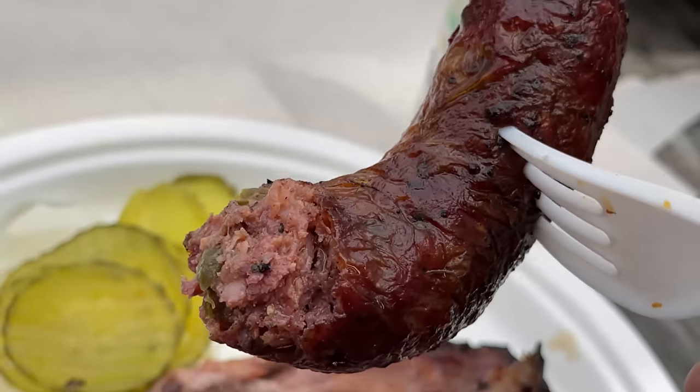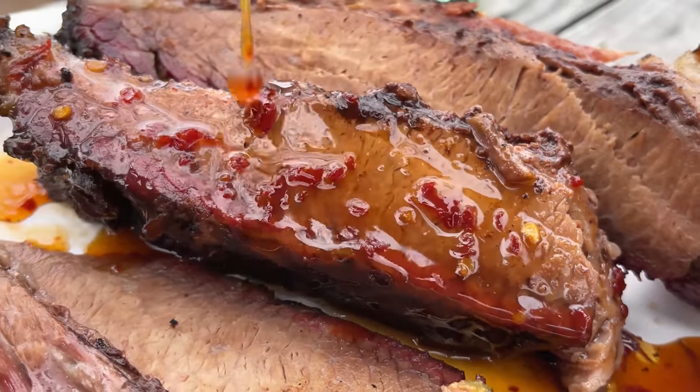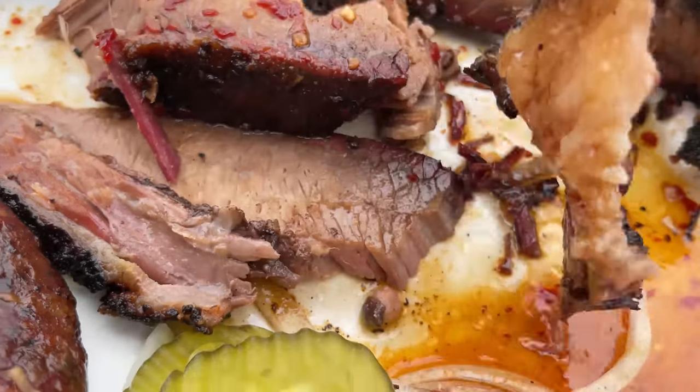Sausage is amazing. The ribs are so good. I haven't tried their barbecue sauce — let's see if we can rescue the brisket a little bit. You can already see on screen that it's turning really, really dry, and this hasn't been sitting on my plate for long either. It's like butter with the sauce. I love the sauce. I just wish this place had asked me if I wanted lean or fatty brisket.